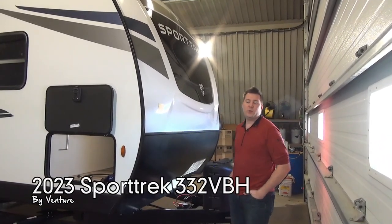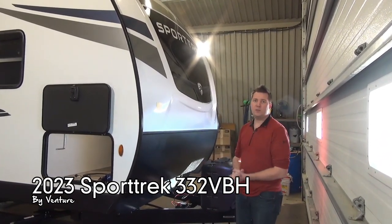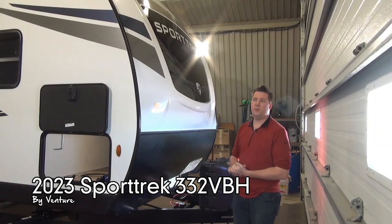Hi guys, Jared here from Modern Zuzuru World, talking to you today about the Sporttrek 332 VBH.